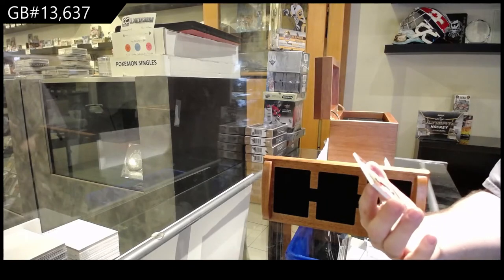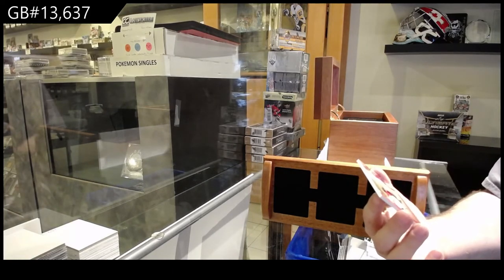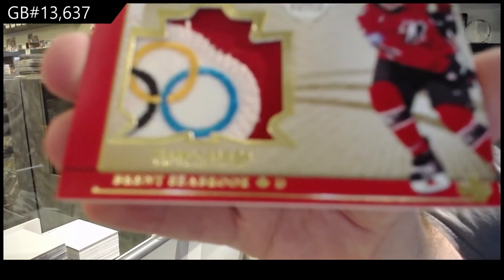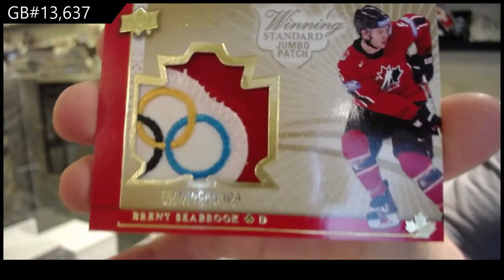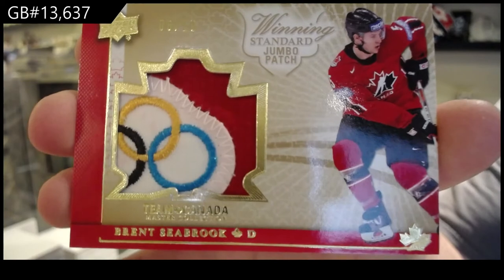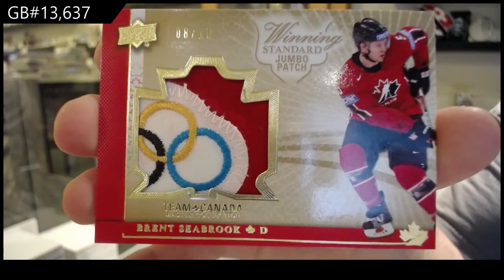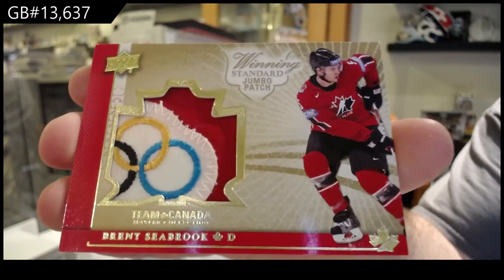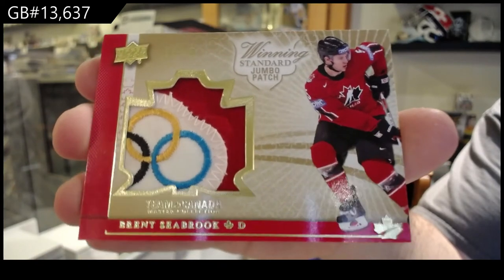We've got number 8 of 10 — winning standard jumbo patch, Brent Seabrook. You know, one thing about this product that really annoys me — the word 'Winning' doesn't seem like it's centered up on the top. I might make you guys see something you can never unsee again, but the more I see this, it annoys me more and more. Either way, beautiful patch.